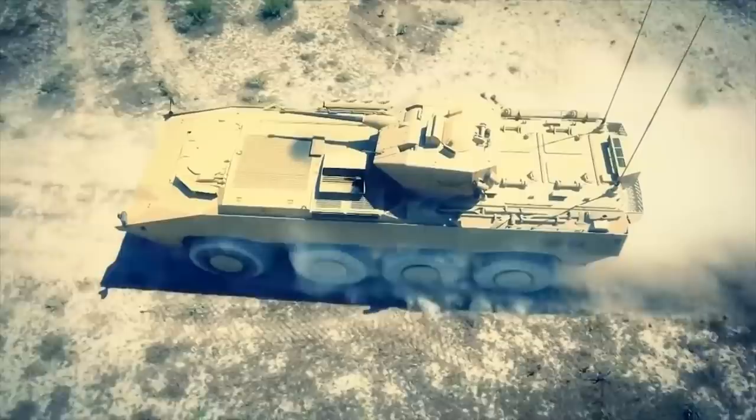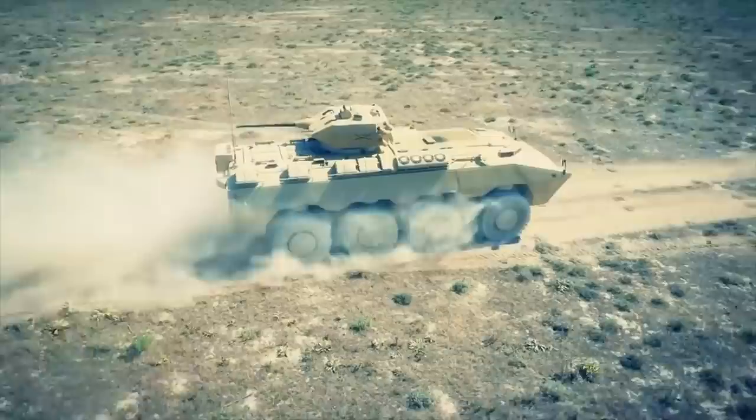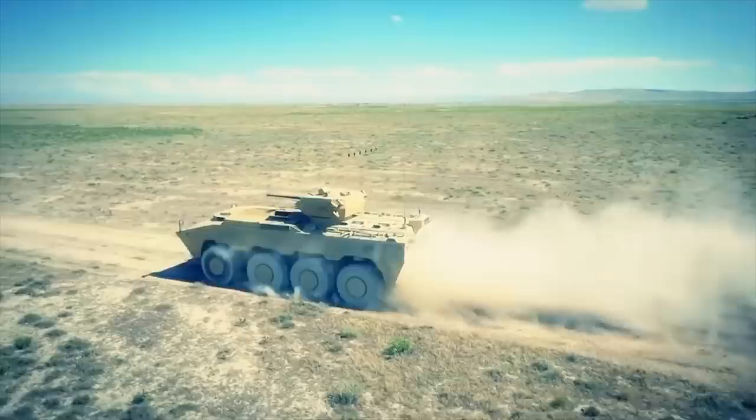The PARS can withstand mine explosions equivalent to 8kg of TNT under any wheel and 6kg under the hull. The 8x8 PARS has a crew of 2 and can carry up to 12 troops. The armored personnel carrier is armed with an externally-mounted 12.7mm machine gun.